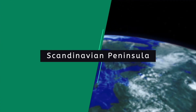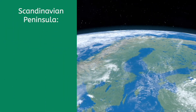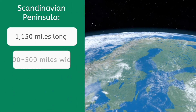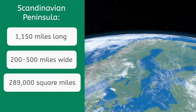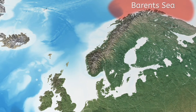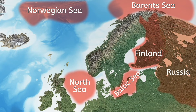Starting with the largest and most northern, the Scandinavian Peninsula is roughly 1,150 miles long and between 200 to 500 miles wide, or about 289,000 square miles. With the Barents Sea to the north, the Norwegian and North Sea to the west and south, and Finland, the Baltic Sea, and Russia to the east, you can assume it's probably a pretty cold place — and you'd be right.